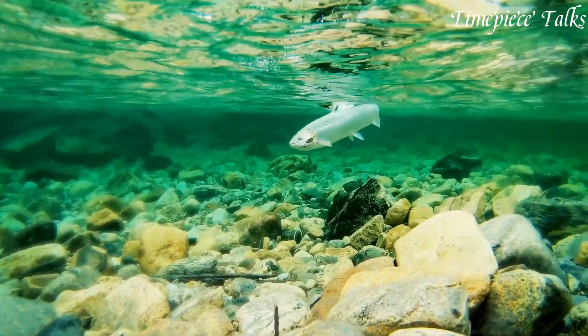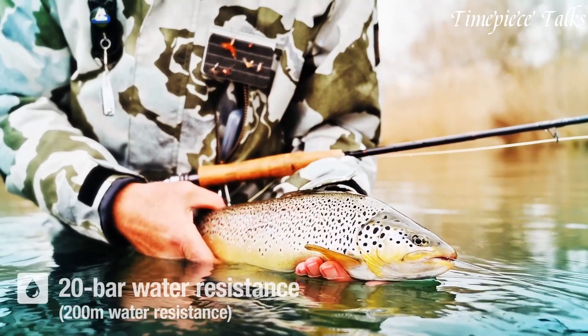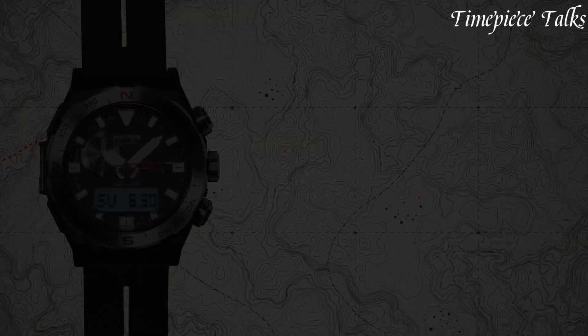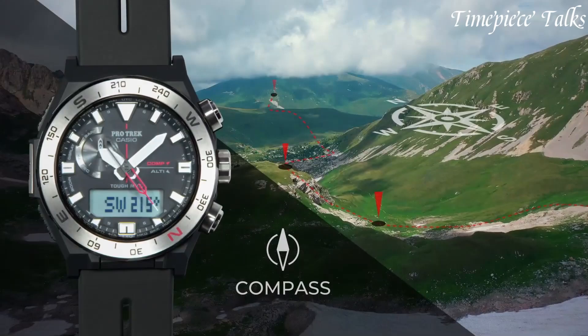Casio Protrek, a distinguished line within the Casio brand, represents the pinnacle of outdoor timekeeping technology. Launched in 1994, Protrek watches embody a harmonious fusion of advanced features and rugged design, catering to outdoor enthusiasts and adventurers.